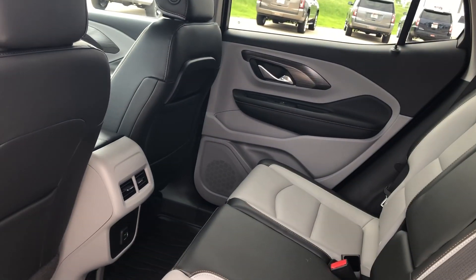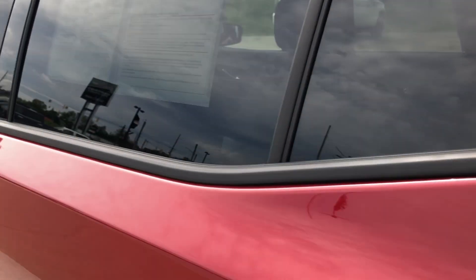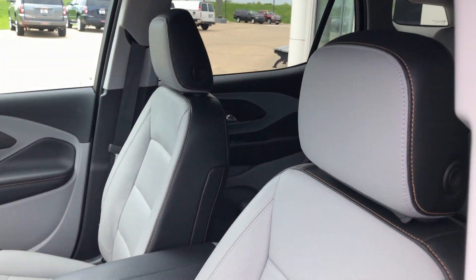Interior features also include USB ports and plug-ins, as well as charging stations and accessory plug-ins. Driver and passenger enjoy the same beautiful two-tone premium leather in heated bucket seats.